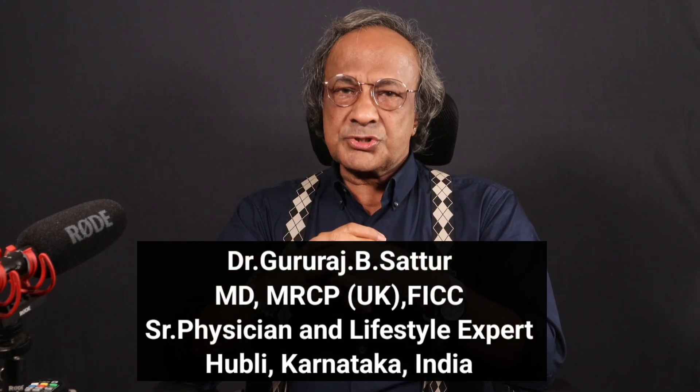Hello, I am Dr. G.B. Sattur, and you are on the channel for another exciting topic.